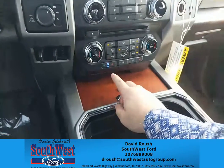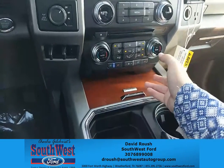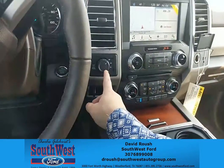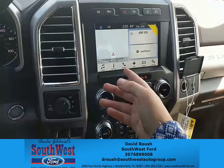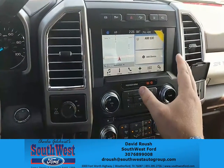Some of the key features are: you've got heated and AC seats — I know in Texas I like having an AC seat. You've got four-wheel drive, trailer brake controller, 8-inch screen for your navigation, your phone, your radio, dual climate control, and your settings.